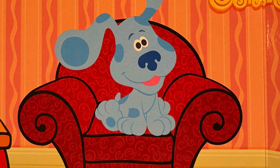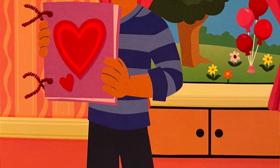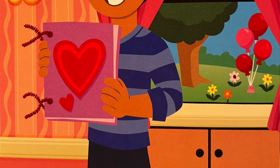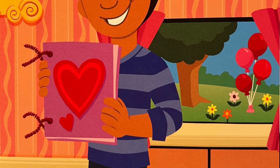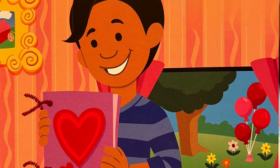Oh! Blue made a Love Day book. She drew on paper and put the pages together with the pipe cleaners. It's a Love Day book for us. Thank you, Blue. I love it when we figure out Blue's Clues.